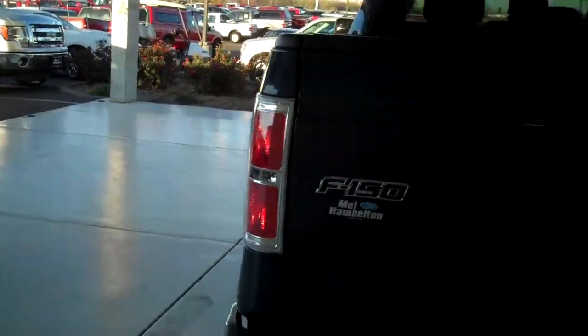This is a rear wheel drive, or two wheel drive vehicle. It's also got a trailer towing package.